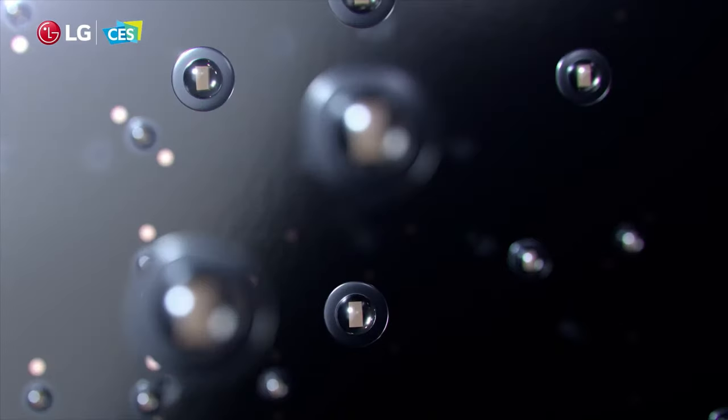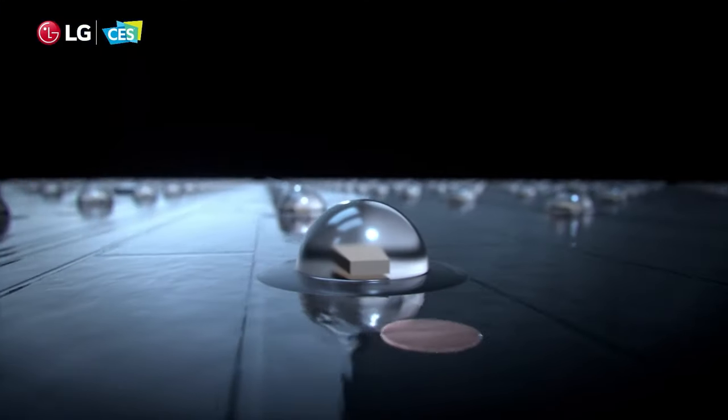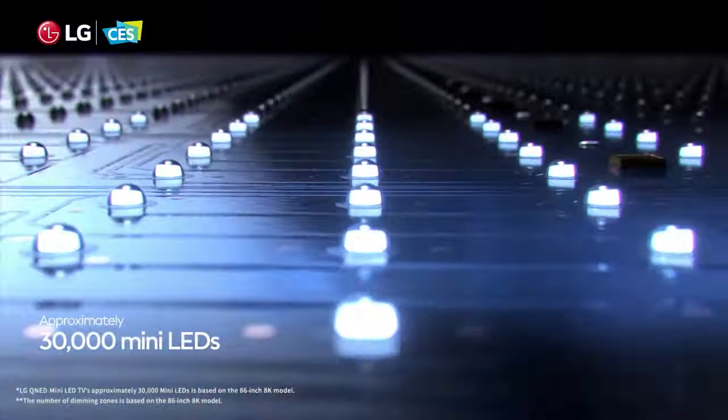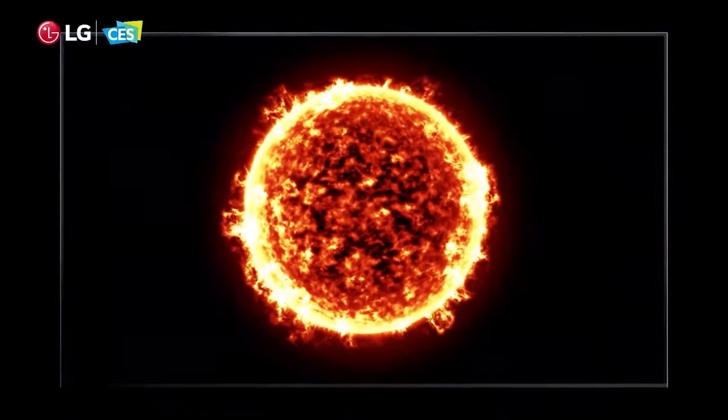It's a section behind the screen which illuminates what's on the panel, but uses a number of very small LED lights to control brightness in a precise way. The idea being that the smaller and more numerous those tiny flickering lights are, the more control your television has over how much light goes where.